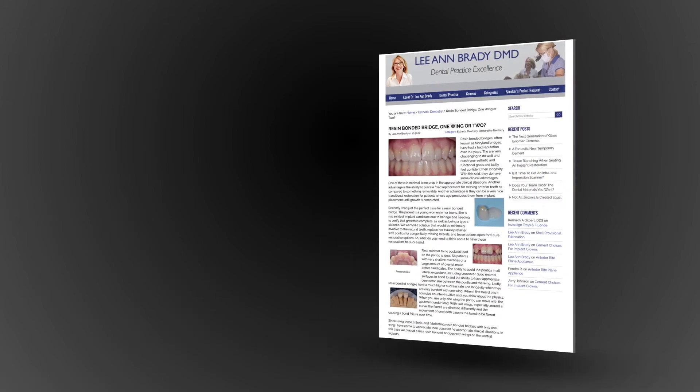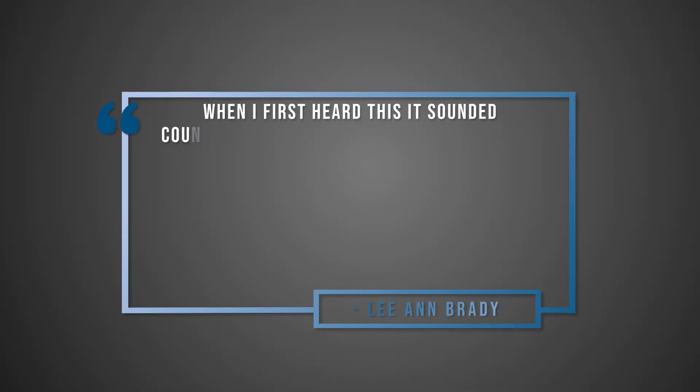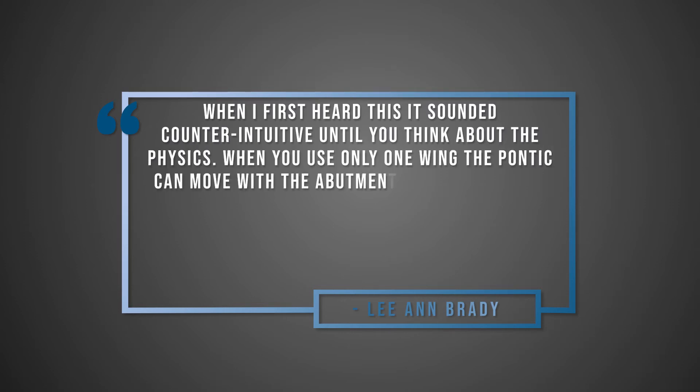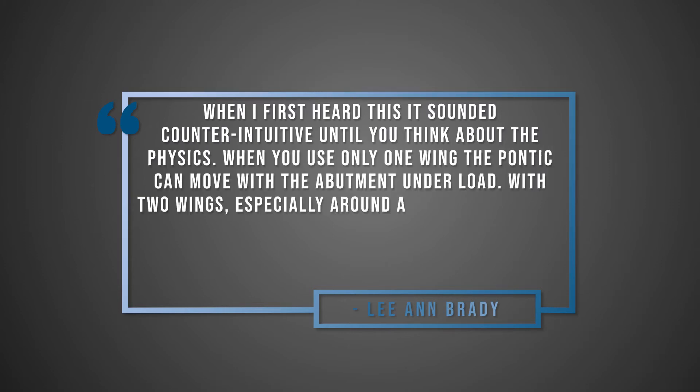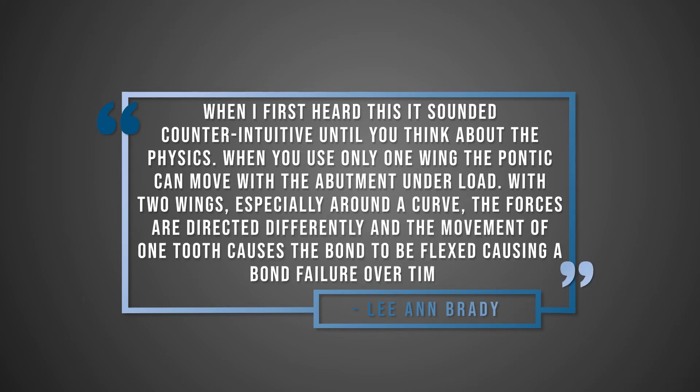Exactly, and it doesn't make a lot of sense until I read what Dr. Leanne Brady said. She practices out of Glendale, Arizona, and said she regularly uses these resin bonded bridges and has personally seen a much higher success rate. She says when she first heard this it sounded counterintuitive until you think about the physics. When you use only a one-wing pontic, the pontic can move under load. Two wings, especially around the curve, direct forces differently and the movement is stopped, causing it to debond. Over time, that causes failure.